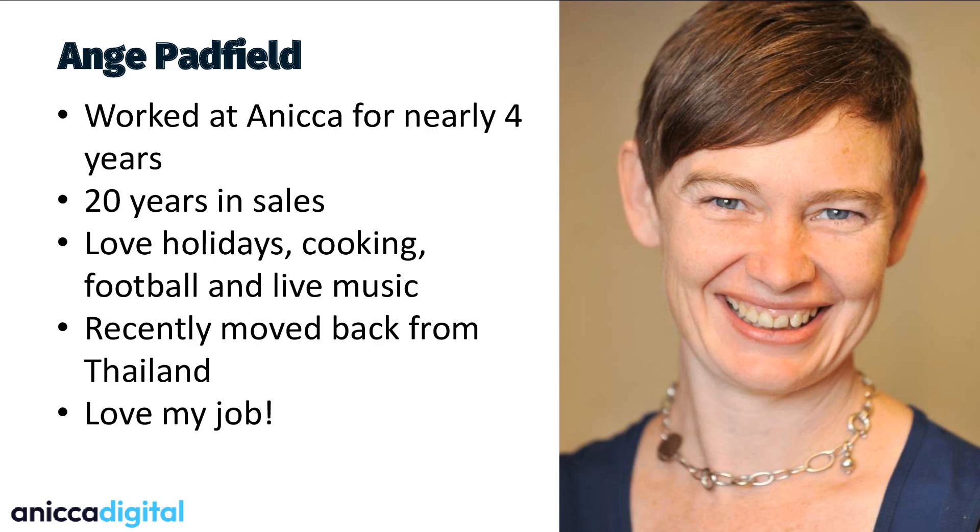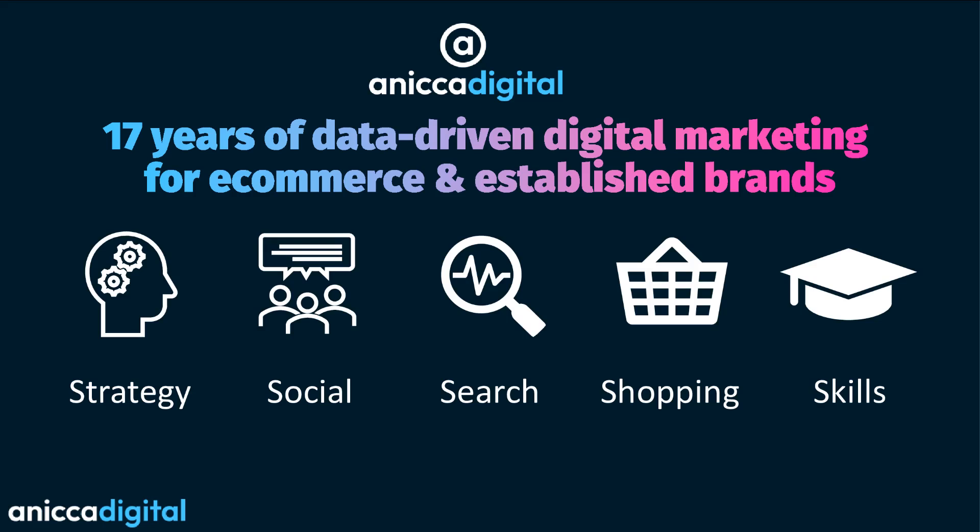I do love my job because you're at work far too long to not enjoy it every day. This is Annika — we've been 17 years in digital marketing, which is some feat in this trade. We concentrate specifically on e-commerce projects. We will work on lead gen as well, of course, if we think it's a viable project, but e-commerce is our bag. And this is what we do: strategy, social, search, shopping, and skills.